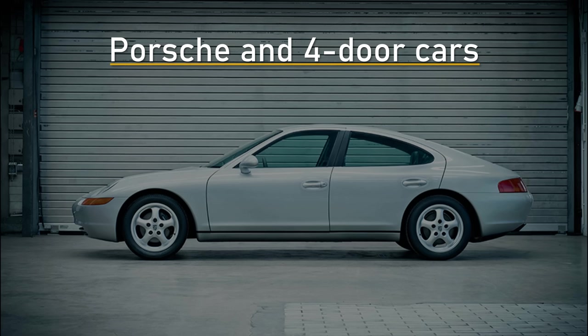Customers fled to other car brands and many never returned. Porsche needed to change that. This is a story of Porsche's long and winding road to produce a four-door car.